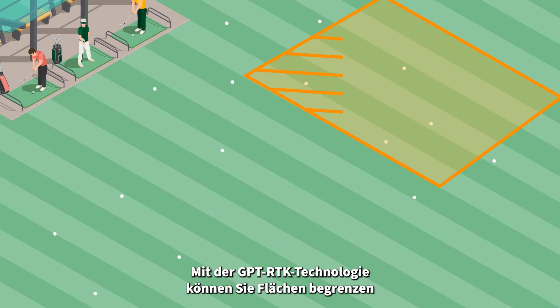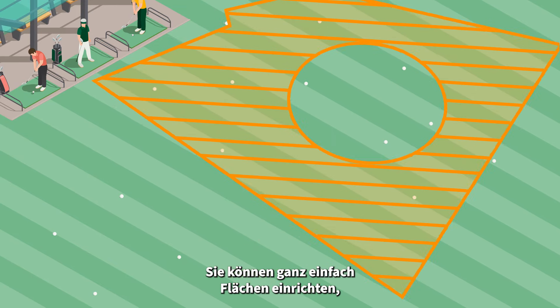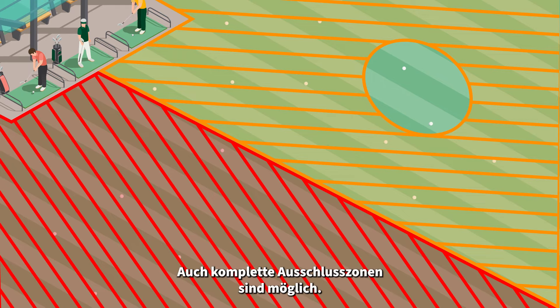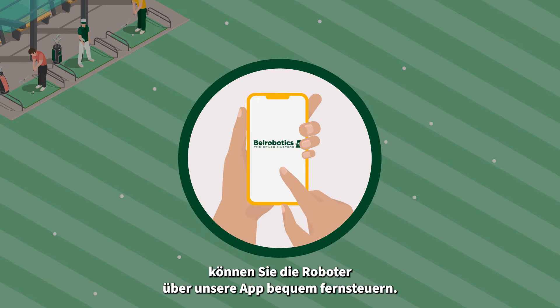GPS RTK technology allows you to delimit areas and customize its workspace. You can easily set up areas where the robot will not mow, or even no-go zones that will prevent the robot from entering, according to the attendance of your club and the profile of the players present. The robots can be controlled from the palm of your hand through our dedicated app.